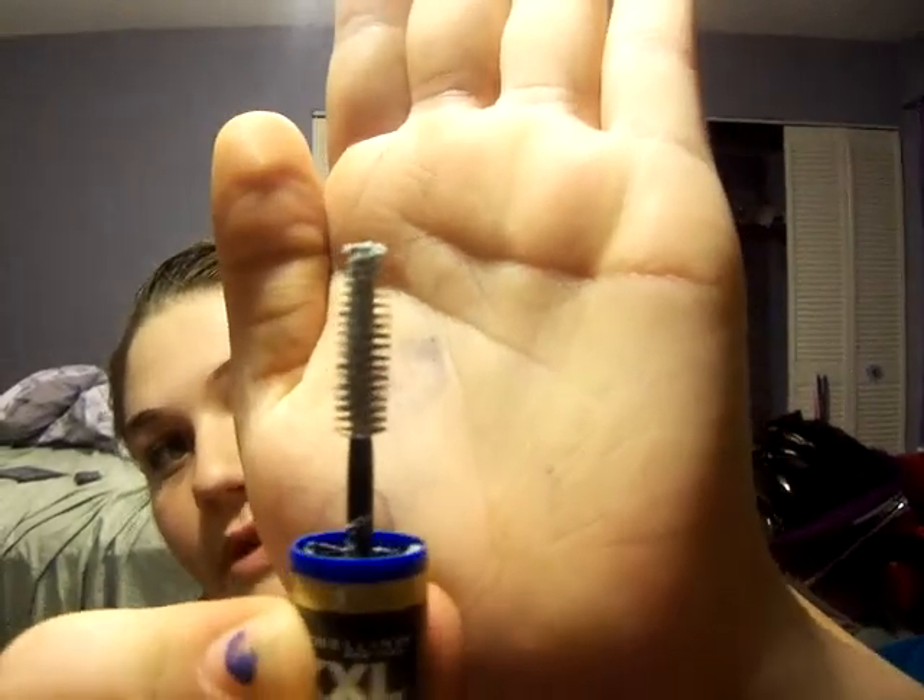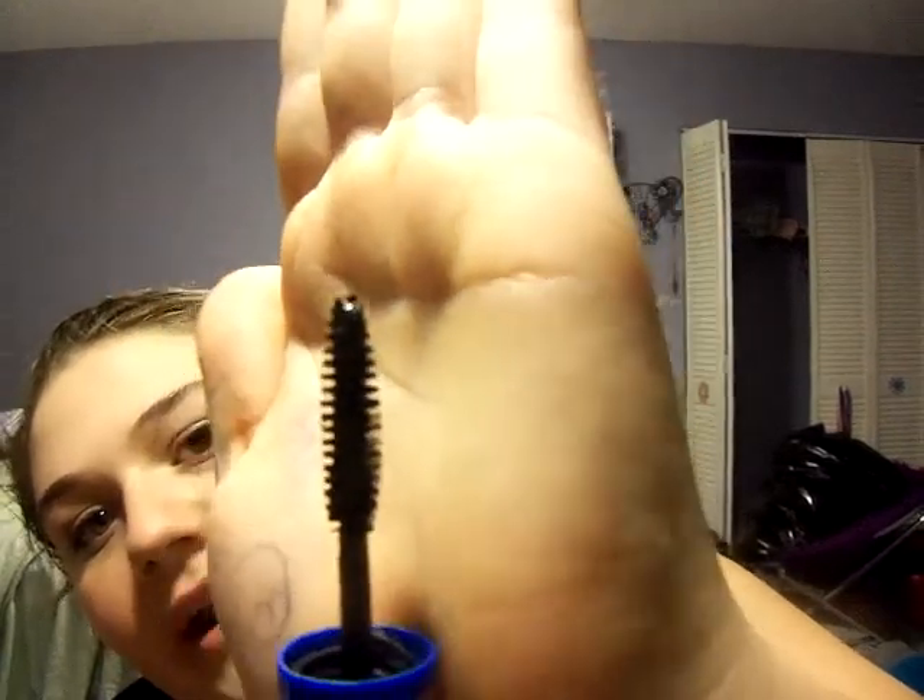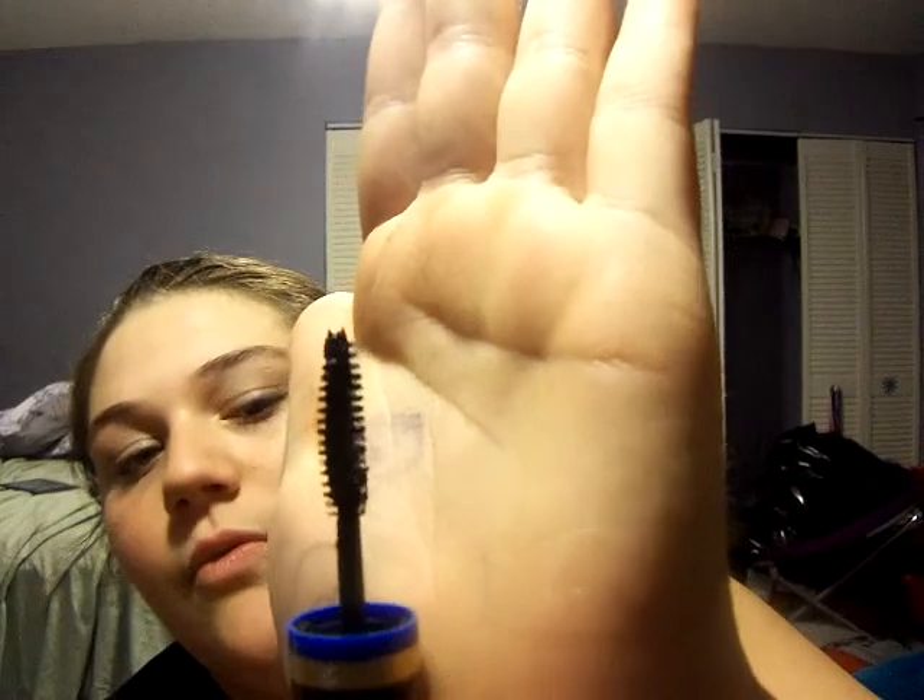The second one is Maybelline's XXL Pro Extensions mascara. I like this one not only because it's a great mascara but because it's a great value — around eight bucks. For that price you get two ends: the first one is a primer so you prime your lashes first, and the second one is the actual mascara wand. It's a nice black mascara with a typical wand, and it makes your lashes look absolutely huge.